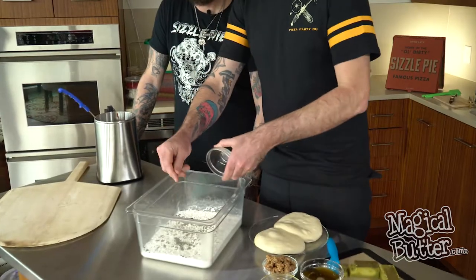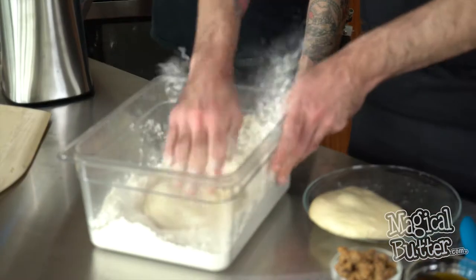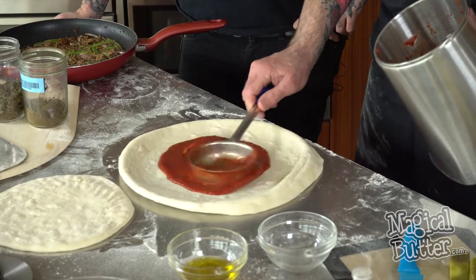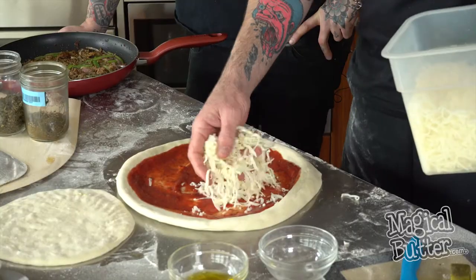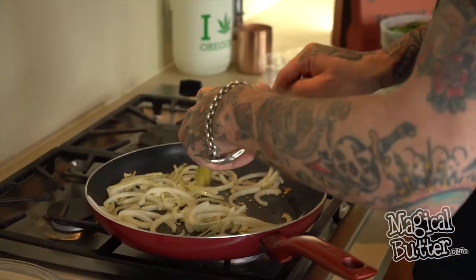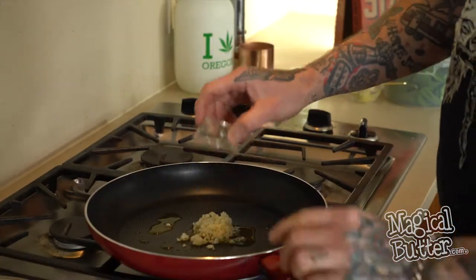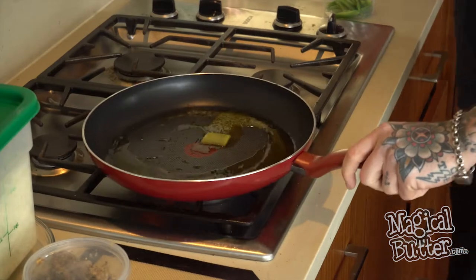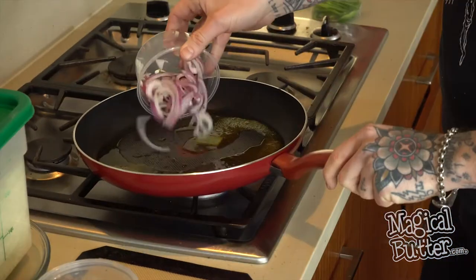He is putting some kief in some flour. Now he's pounding out the dough. Sizzle Pie red sauce infused with distillate cheese. We do cannabis-infused coconut oil on the spinach, the white onions, and the garlic. And now this is some cannabis butter, house-made sausage, green pepper, and red onions.